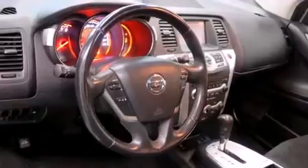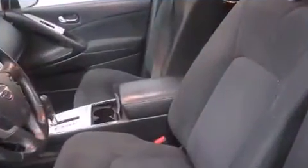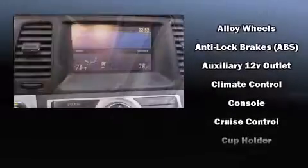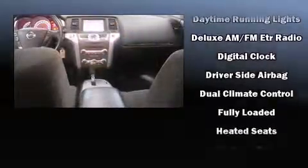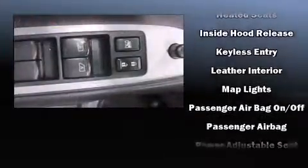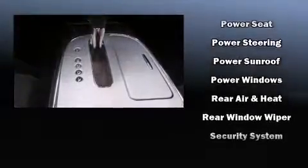Premium sound drives 11 speakers, providing you and your passengers a sensational audio experience. Nissan ensures the safety and security of its passengers with equipment such as head curtain airbags, front side-impact airbags, traction control, brake assist, anti-whiplash front head restraints, a panic alarm, and four-wheel disc brakes with ABS.